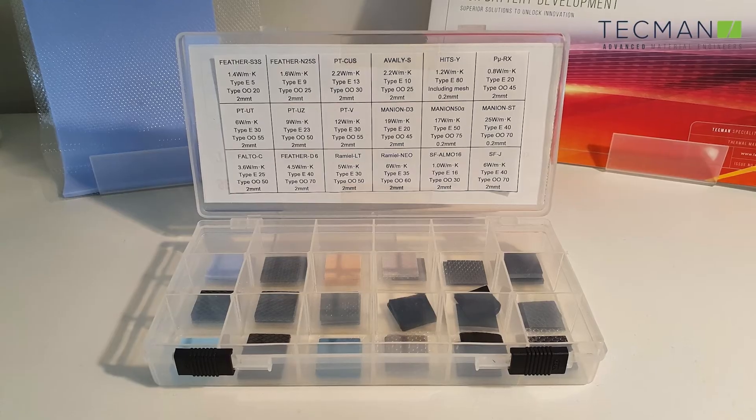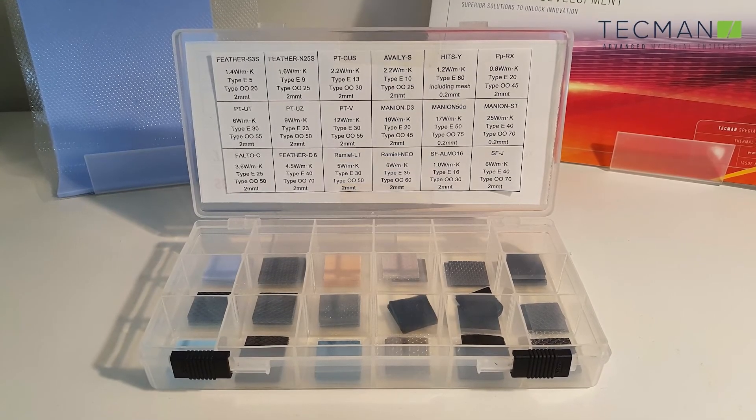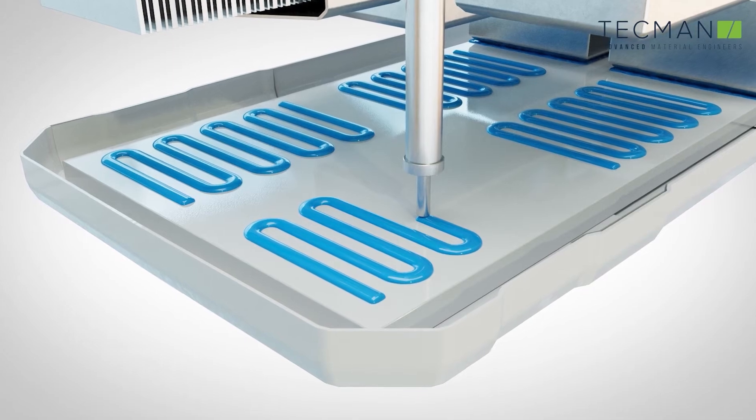TIM materials — thermal interface materials — come as a pad that we can cut to shape and form, or as a liquid which is robotically applied, and is very effective at closing the gap between two different materials.